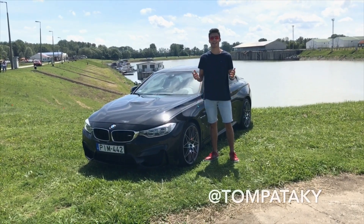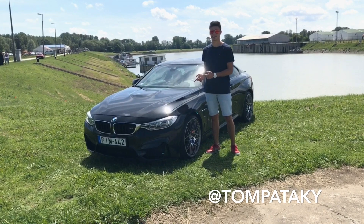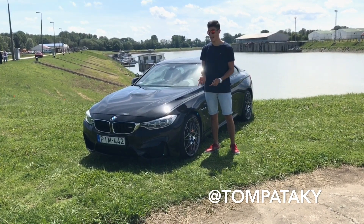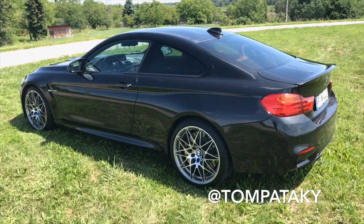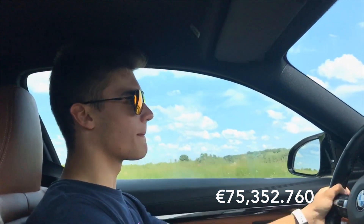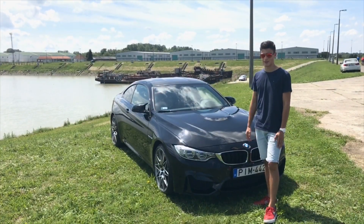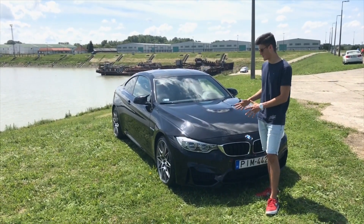G'day guys, this is PowerSlide. In my videos I always compare cars to BMW because I think this is the top manufacturer at the moment. Today we have the top of the range: the BMW M4. So let's test this out properly — let's do a little walk around the BMW M4 because there are a lot of things to talk about.